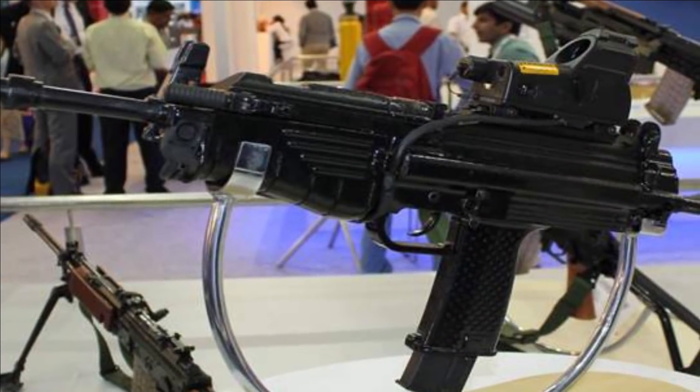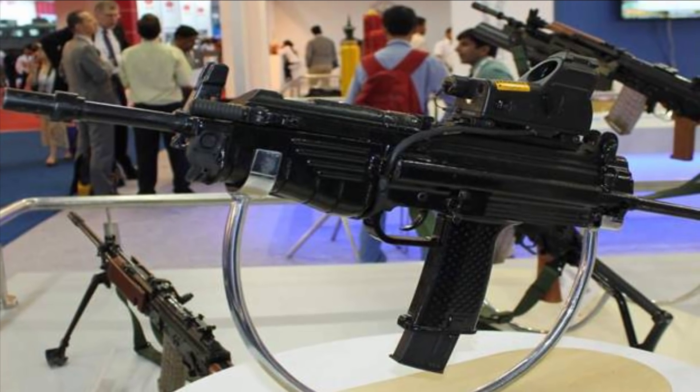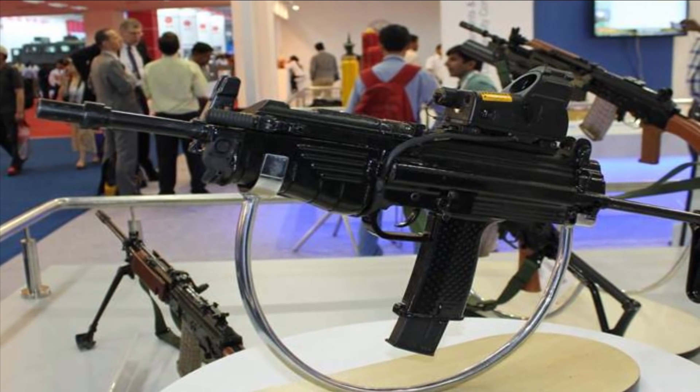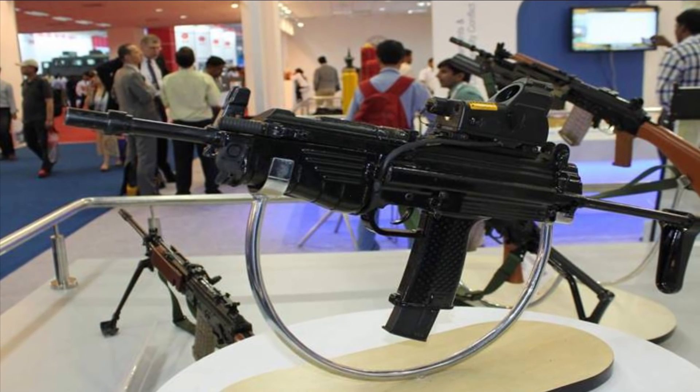It features a wide range of accessories required for different roles by our armed forces. These include a sling, magazine, silencer, bayonet, and muzzle cap. It also features a dedicated night sight.